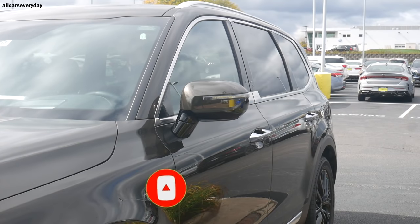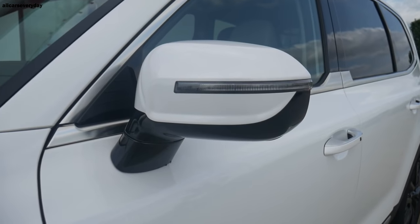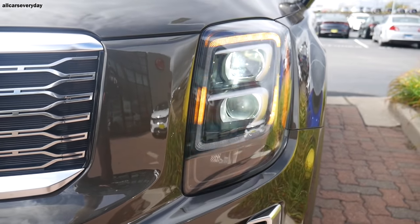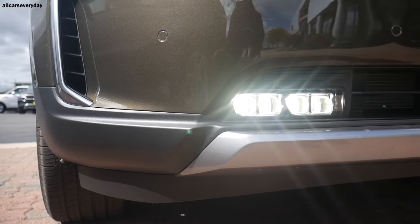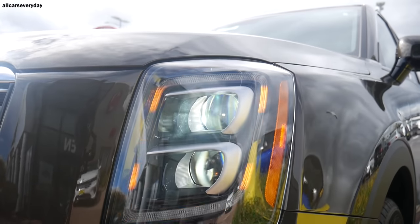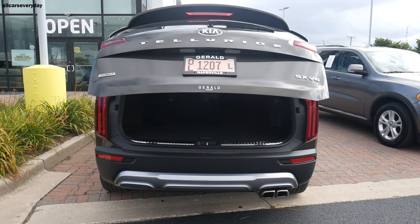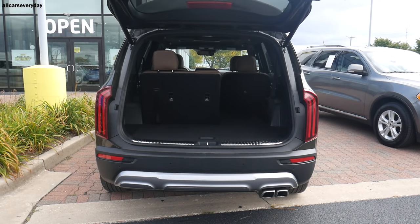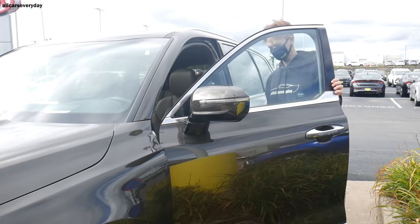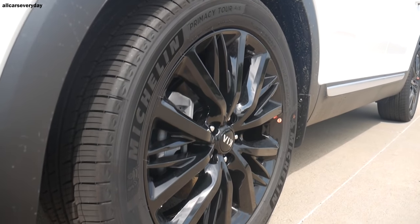On the exterior, the mirrors have power folding, reverse gear tilt down, and are heated. Lighting is exclusively LED on the SX trim, with LED daytime running lights, headlights, fog lights, and taillights, plus orange LED positioning lights that are a Telluride signature. Out back there's a power tailgate that can be activated by standing behind the hatch with the smart key in your pocket. The smart key gets you in and out without ever using the fob. Up top the Kia has roof rails and rides on 20-inch black sport-finished machined wheels.